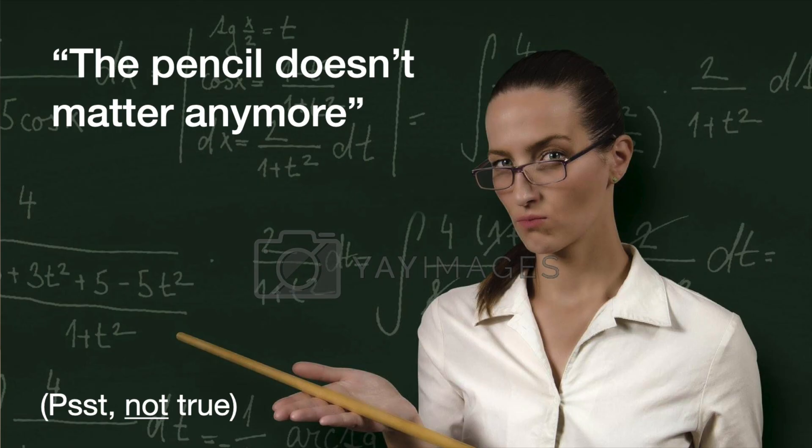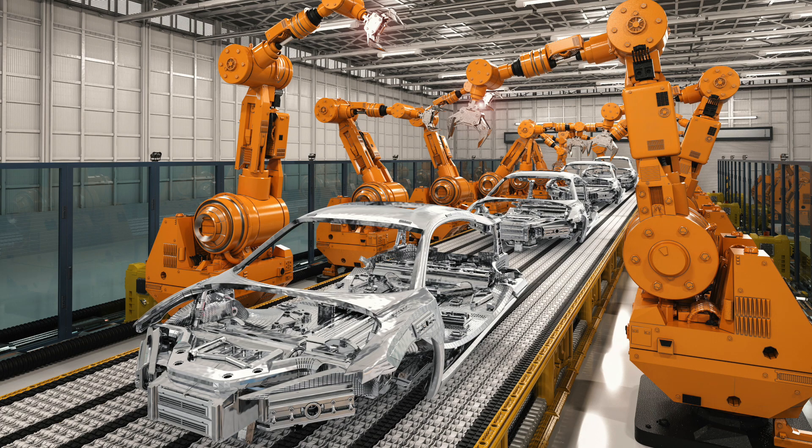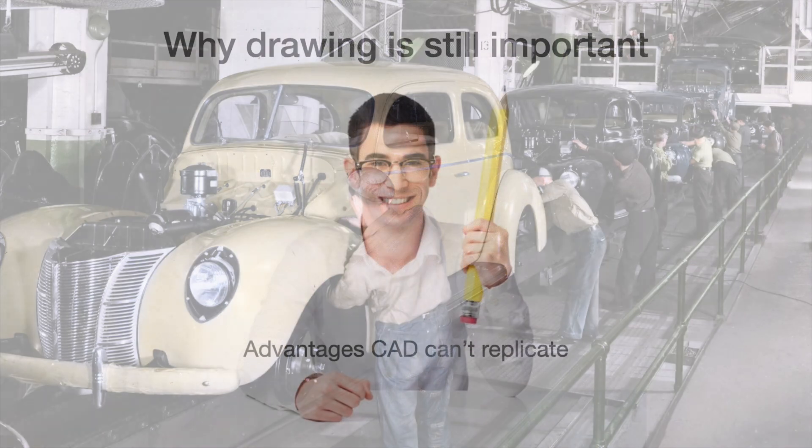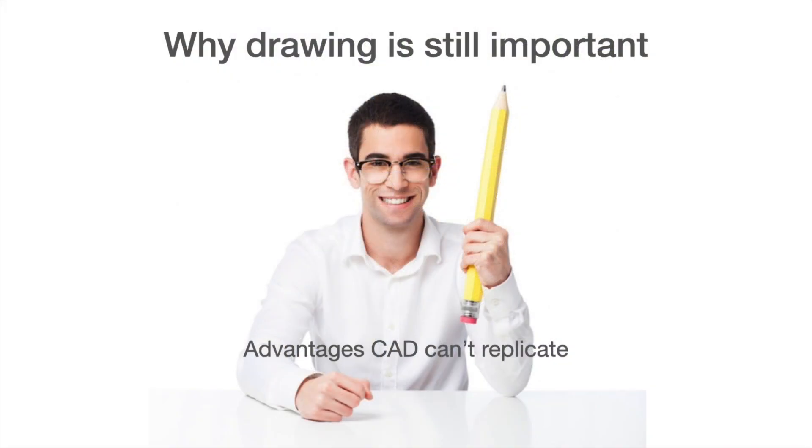There's another systemic problem facing those who still draw by hand — the devaluation of drawing skill by those who say the pencil no longer matters. It's easy to understand why. The computer has become so dominant that drawing by hand can now seem quaint, more like a sign that someone has become outdated and irrelevant than that they are creative and imaginative. No one is proposing we turn our backs on computers, but we shouldn't deny that drawing by hand has its own advantages over designing with a keyboard and mouse.